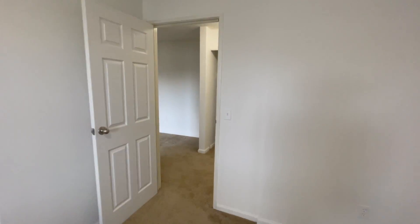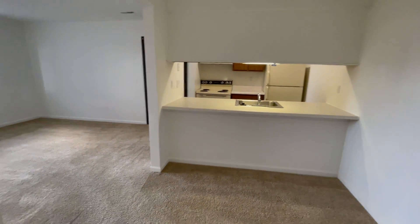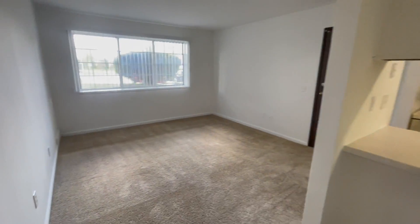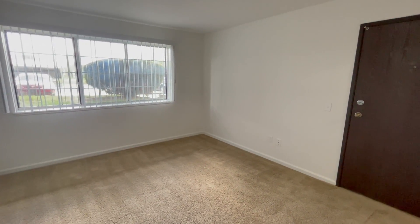This one bedroom, one bathroom cedar floor plan includes water, sewer, and trash removal in the rent. If you have any questions about this floor plan or would like to know more about our community, feel free to give our leasing office a call. Thank you for touring with us today.